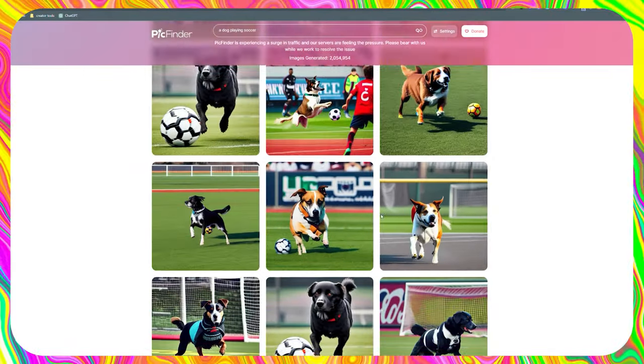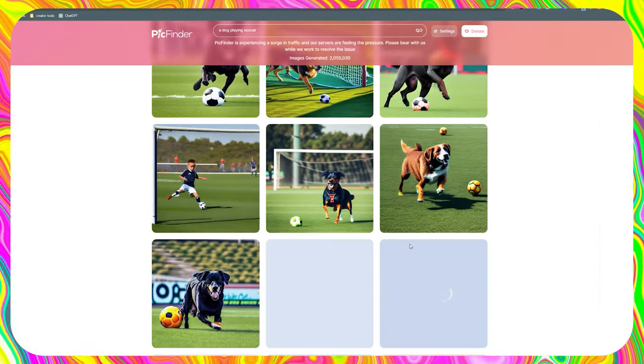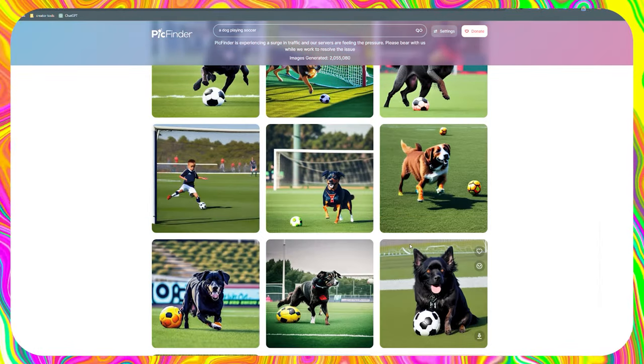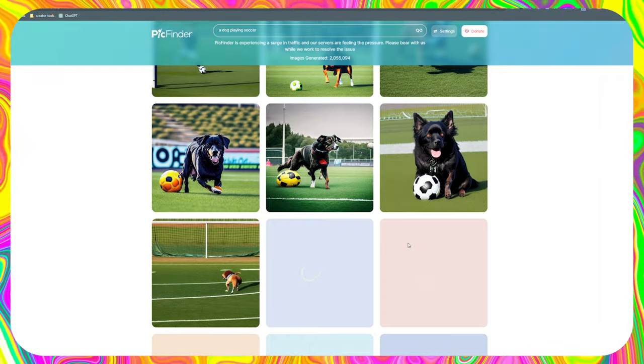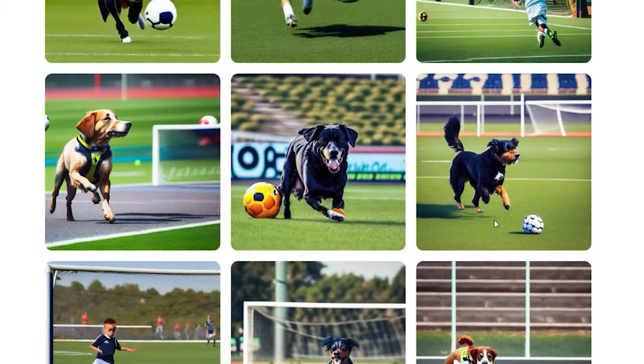The only thing I don't understand is how they can generate images that rapidly. I was under the assumption that the fastest way to produce these photographs was through Stable Diffusion's own website, which would take about five seconds for four images. PickFinder, on the other hand, moves at a fast pace.